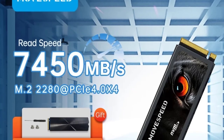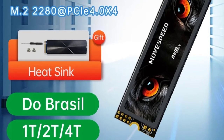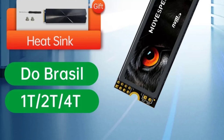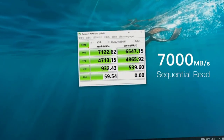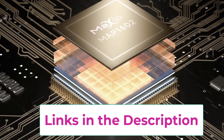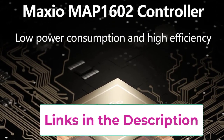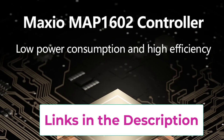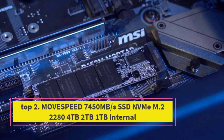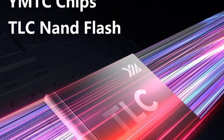Top 2: MoSpeed 7450MB/s NVMe M.2 SSD, available in 1TB, 2TB, and 4TB. The MoSpeed 7450MB/s SSD is a high-performance internal solid-state drive designed to elevate your computing experience, whether for gaming, content creation, or everyday tasks. This M.2 NVMe 2280 SSD offers lightning-fast speeds and reliable performance, making it an excellent choice for gamers and professionals alike.